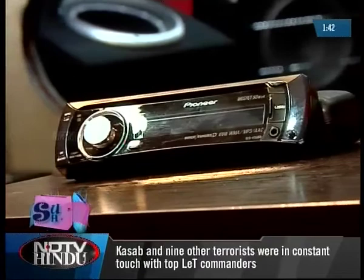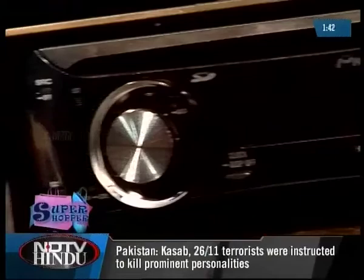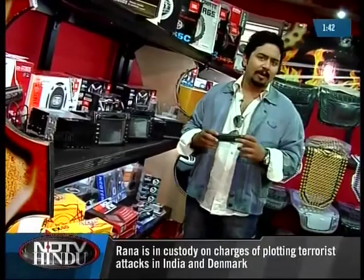The best Pioneer models are the 4190 and 5190, which play MP3 and DVD and also have a USB slot. Pioneer also makes a series of head units numbered 4120 and 4150, which are cheaper but come without a bill and warranty — so it's probably not worth going in for them.